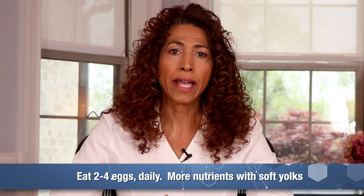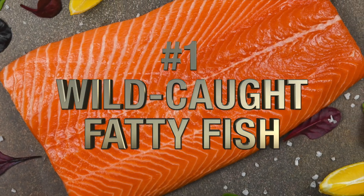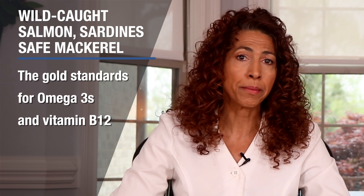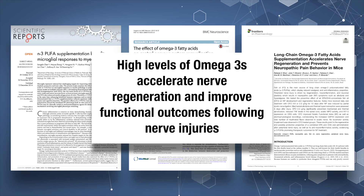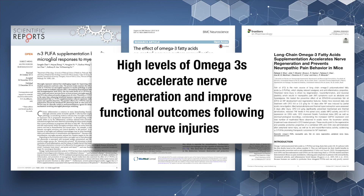You should eat two to four eggs daily, and they'll be more nutrient-rich if the yolks are soft. And now, the heavyweight champion of nerve repair — number 1: wild-caught fatty fish, the omega-3 superstars. Wild-caught salmon, sardines, and safe mackerel like Atlantic and Chub are the gold standards for omega-3s and vitamin B12. These fatty acids, particularly EPA and DHA, have been shown to protect neurons from injury and promote recovery after peripheral nerve damage. Studies indicate that high levels of these fatty acids can accelerate nerve regeneration and improve functional outcomes following nerve injuries.